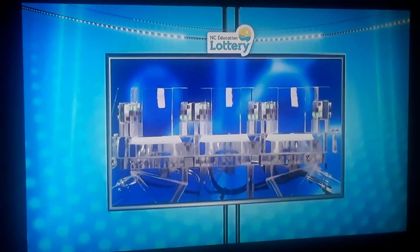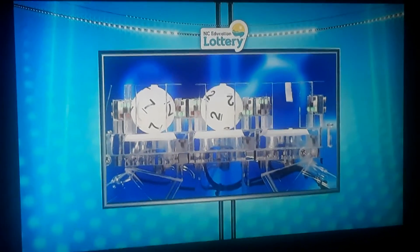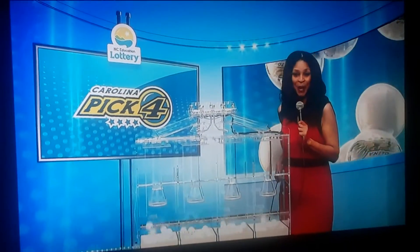Let's start with Carolina Pick 3. The first Pick 3 winning number is 7. The second number is 2. And the third winning number tonight is 9. Tonight's drawing is audited by the firm Thomas & Gibbs.